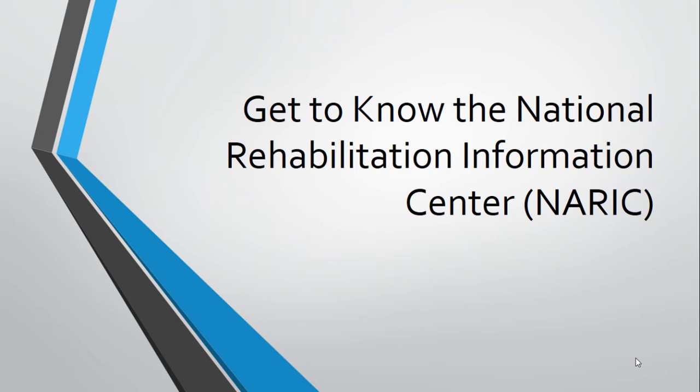NARIC started as a small library focused on collecting the work of the projects funded by the National Institute on Disability, Independent Living and Rehabilitation Research, or NIDILRR. NIDILRR is a grant-making agency that funds research to generate new knowledge and to promote its effective use to improve the abilities of people with disabilities to perform activities of their choice in the community. NIDILRR is a center in the Administration for Community Living, or ACL, at the Department of Health and Human Services.